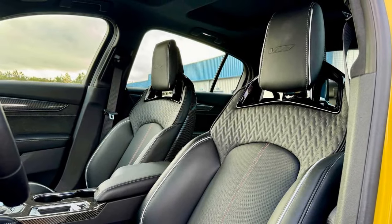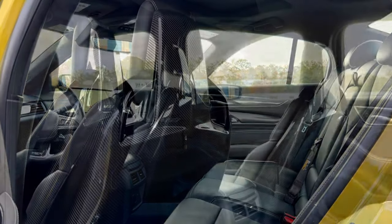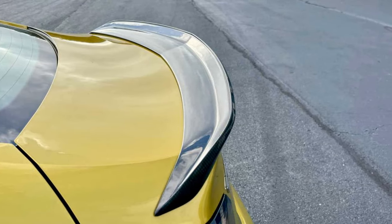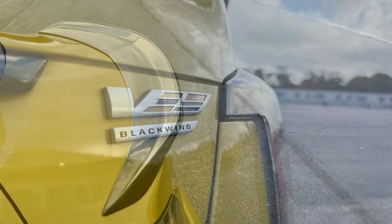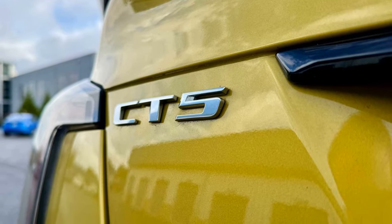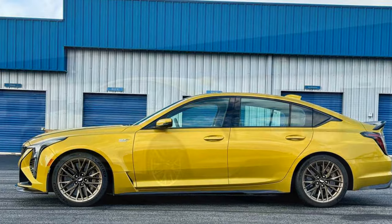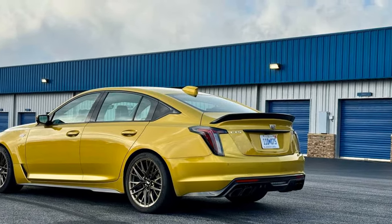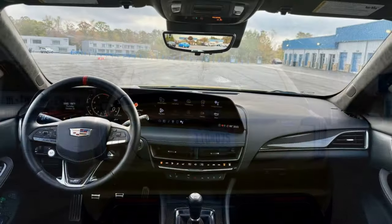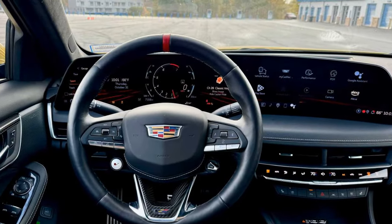Under the hood, the 2025 CT5-V Blackwing retains its ferocious 6.2-liter LT4 supercharged V8, churning out 668 horsepower and 659 lb-ft of torque. While it doesn't claim class-leading power in an era of hybrid-assisted German V8s, this engine proves that raw numbers aren't everything, sending power exclusively to the rear wheels — a rarity among rivals. The Blackwing offers a choice of a standard 6-speed manual or an optional 10-speed automatic transmission. Performance remains blistering, with zero to 60 mph arriving in just 3.4 seconds under ideal conditions. During testing, a respectable 3.86-second run was achieved with the manual and a quicker 3.80 seconds with the automatic — still plenty fast for any enthusiast.